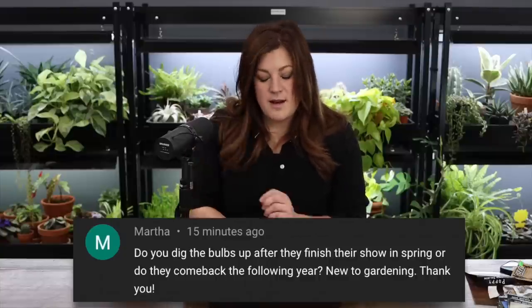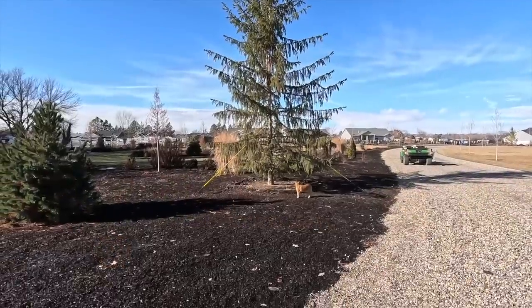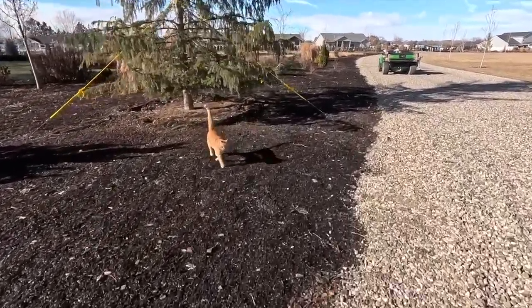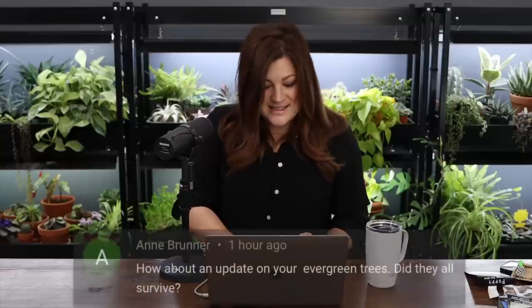Martha asked if we dig the bulbs up after spring or if they come back. Most bulbs we plant in fall come back year to year. Tulips aren't as reliable — the Darwin series fizzles slower, species tulips don't fizzle much at all. Narcissus and daffodils are super good at naturalizing — they spread and clump out and you'll have them forever. Valerie asked if Russell ever rides in the Gator — he jumps off immediately. Cheddar will occasionally ride but doesn't love it. Annette asked about late winter cleanup in the south garden — yes, we'll bring you along. Ann asked about the evergreen trees — so far so good, looking great, though there's one dead branch on the blue spruce that we need to take out with loppers.